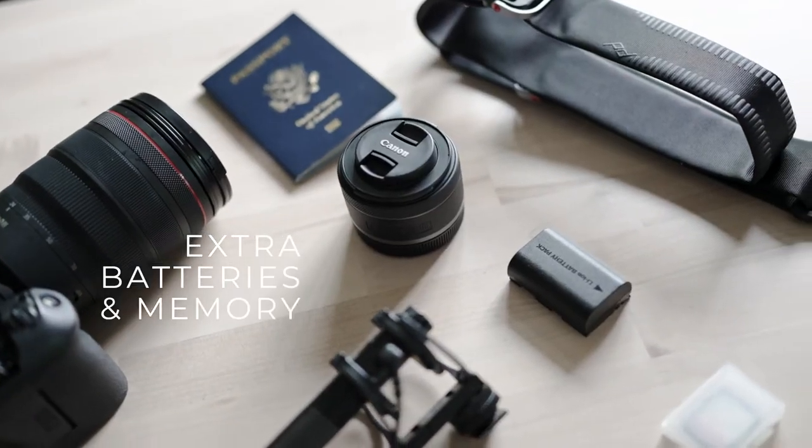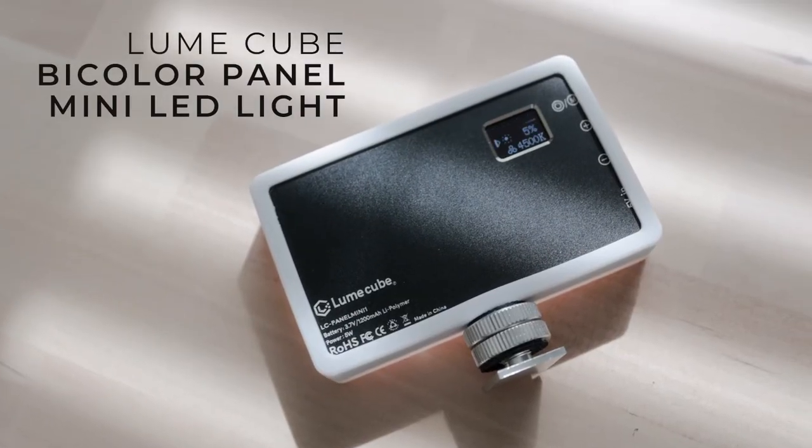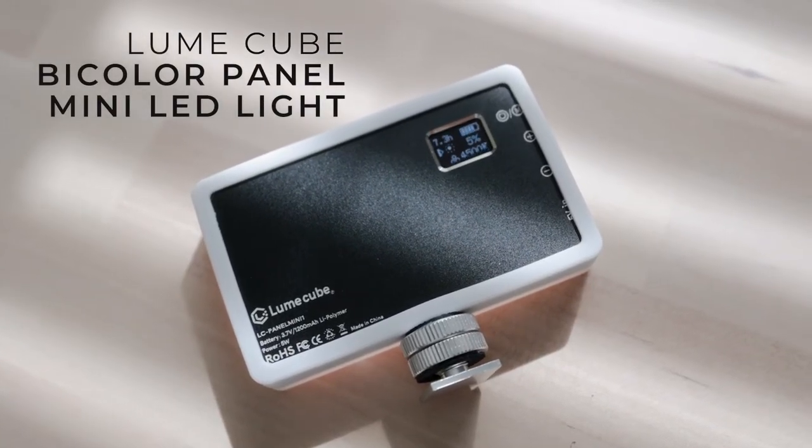Extra batteries and a memory card are a must. One thing I wish I had but didn't bring was an external charging battery for our phones. It's unrelated to camera gear but super important when traveling, especially if you're using Google Maps throughout the day. I actually have a light cube that can also serve as an external battery, but I totally forgot about that capability — I should have just used that.